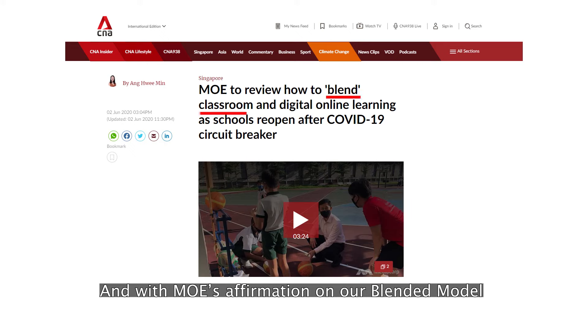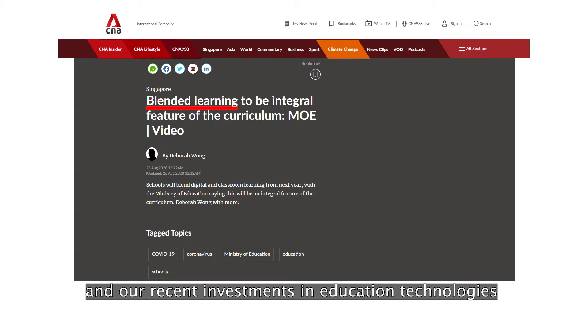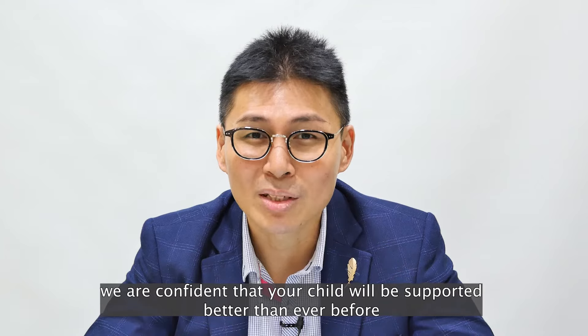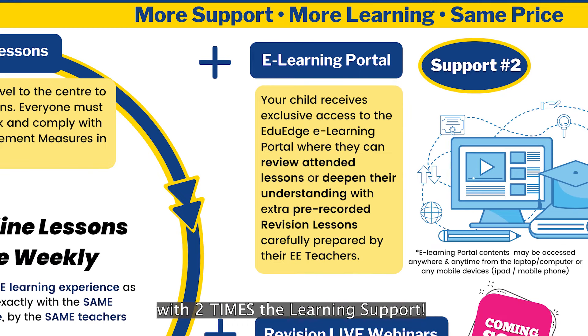And with MOE's affirmations on our blended model and our recent investment in education technologies, we are confident that your child will be supported better than ever before with two times the learning support.